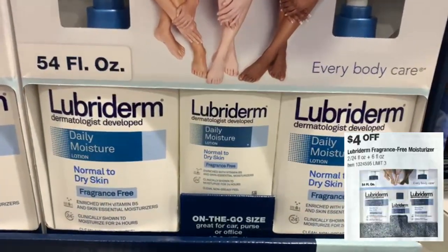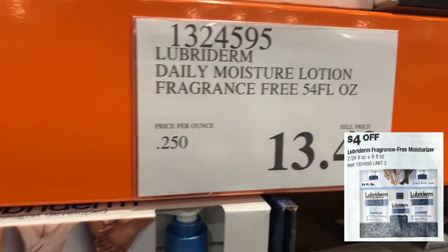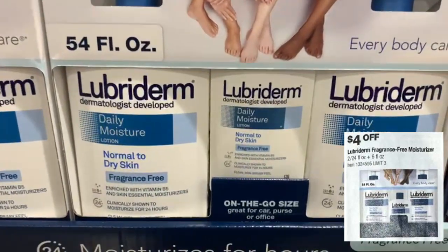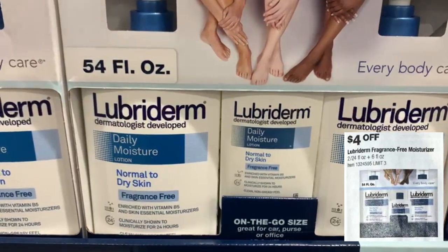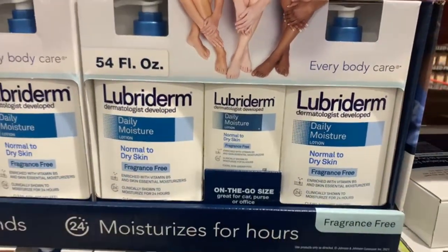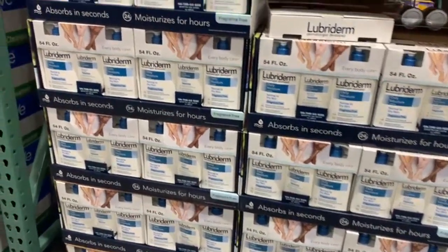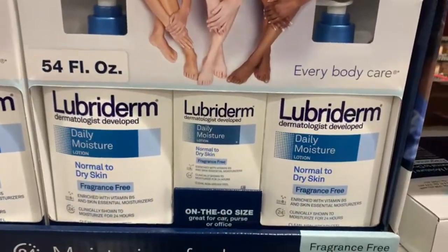Costco is also bringing great savings on the Lubriderm Daily Moisturizer, recommended for normal to dry skin. It's very light — not heavy like Ponds — but definitely hydrating. This one is going to be four dollars off. It comes with two bottles of 24 fluid ounces plus a smaller six-ounce bottle, perfect to toss in your purse.